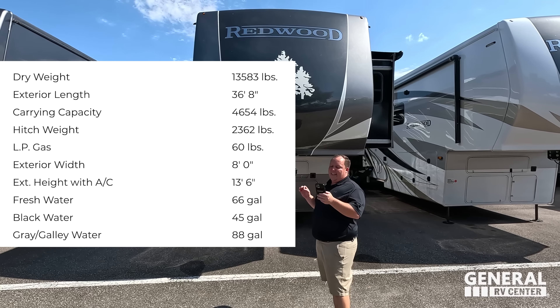Right up here, it does have the MORryde pin box. Coming on down, we have some storage here. Over here's our battery. And then here, you can see that it is prepped for a generator. Coming on down, you do have very nice six-point hydraulic auto leveling. Prep for the Furrion side camera. Also, we do have slide toppers throughout the whole thing - very nice.